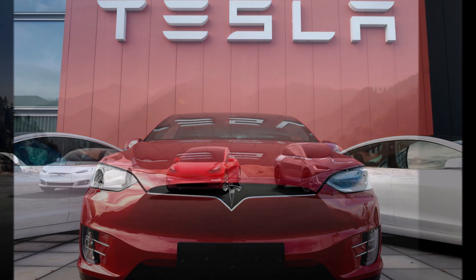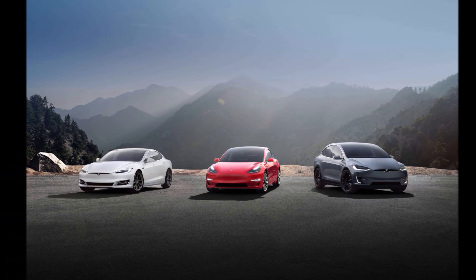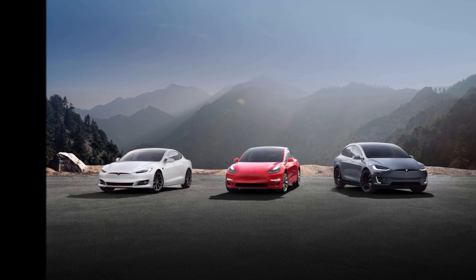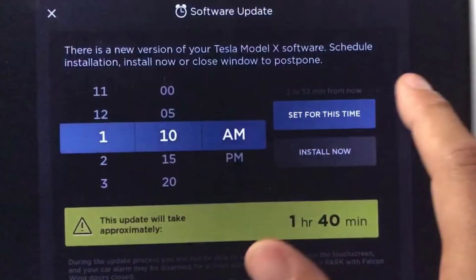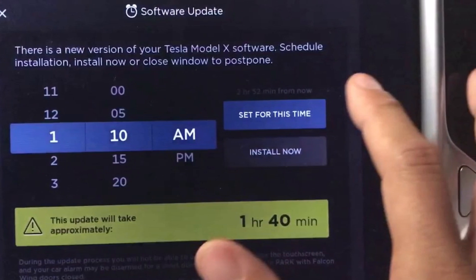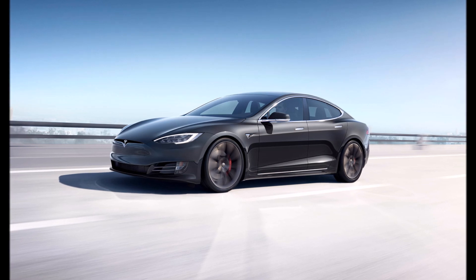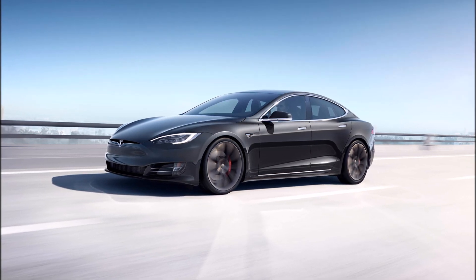Performance upgrades: by using over-the-air software updates, Tesla can unlock additional performance from an owner's vehicle. There are some limitations due to vehicle age and drivetrains, but for a traditional car, enhancing performance often means bringing a mechanic into the process.